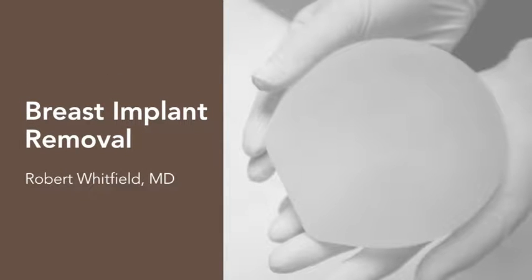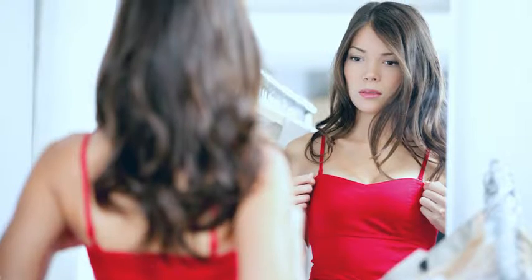I just try to listen and understand what is going on, what are their symptoms and what can I offer them. To that end, I've had a lot of success treating these patients. I think their satisfaction after surgery is really high when they've kind of exhausted all their medical options and look at the implant as a foreign body, wanting it removed.